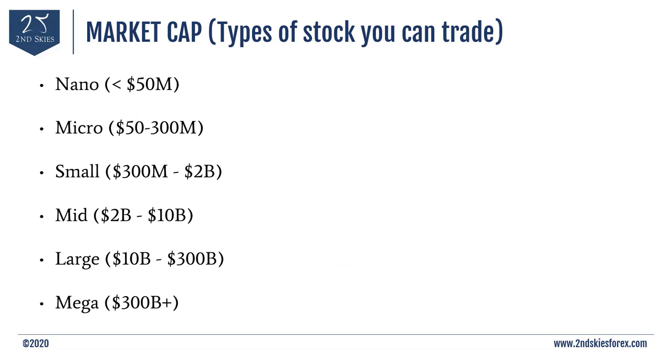There are generally considered to be six ranges of market cap. The lowest are nano cap stocks — less than $50 million in market cap. Next is micro cap at $50 to $300 million. Then small caps from $300 million to around $2 billion, mid caps between $2 billion and $10 billion, large caps between $10 and $300 billion, and mega cap stocks like Apple, Amazon, Facebook, and Google — all with market capitalizations of $300 billion and above.